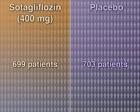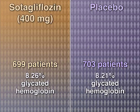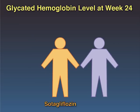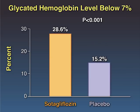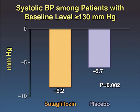The baseline mean glycated hemoglobin level was 8.26% in the sotagliflozin group and 8.21% in the placebo group. At week 24, significantly more patients in the sotagliflozin group than in the placebo group achieved the primary outcome — a glycated hemoglobin level below 7%, with no episodes of severe hypoglycemia or diabetic ketoacidosis — 28.6% versus 15.2%. Patients randomized to sotagliflozin also had improvement from baseline in glycated hemoglobin, weight, and systolic blood pressure.